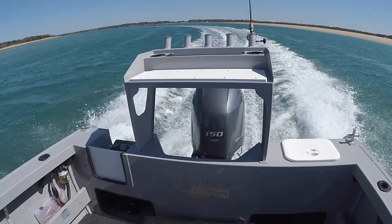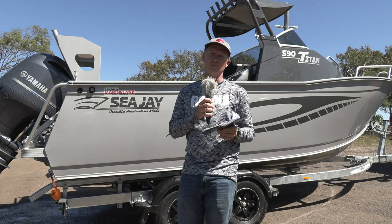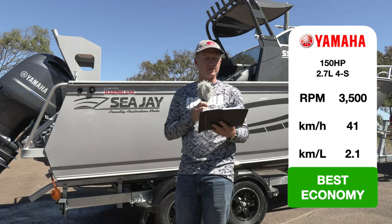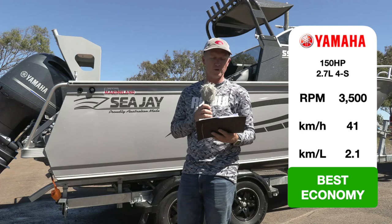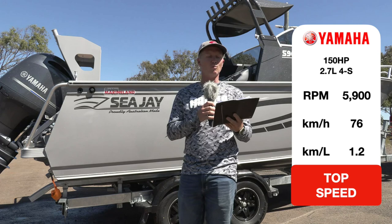There's an optional bait board at the back, but there is still plenty of fishing room for two or three mates and yourself to get out into the blue water. Performance-wise, the best economy was at 3500 RPM where this boat did 41 kilometres an hour at 2.1 kilometres per litre of fuel burn. Match that with a 200-litre fuel tank and you've got just over 400 kilometres of theoretical range. If you want to put the hammers down to get over a bar quickly, it drops to 1.2 kilometres per litre, doing 76 kilometres an hour at 5900 RPM.